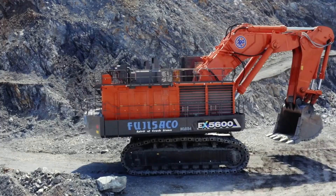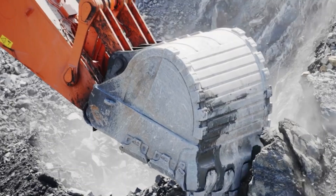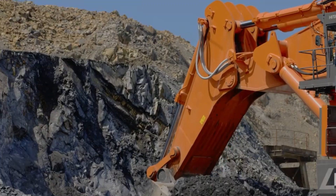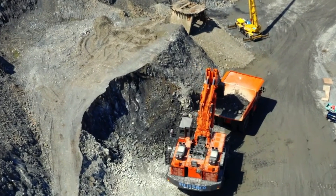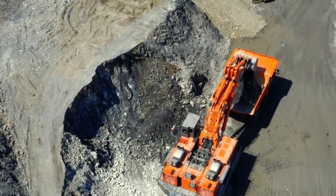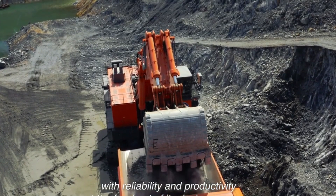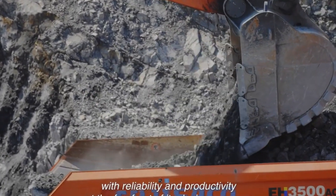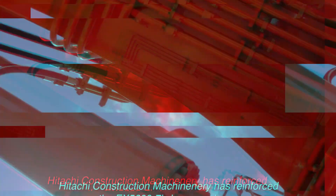In terms of productivity, this excavator doesn't disappoint. The backhoe-type EX 5600-6 comes with an upsized bucket capacity, going from the original 29 cubic meters to 34 cubic meters. Similarly, the front shovel type saw an increase from 15 cubic meters to 17 cubic meters. These larger bucket capacities enable the machine to handle more material, improving its productivity and efficiency on the job.